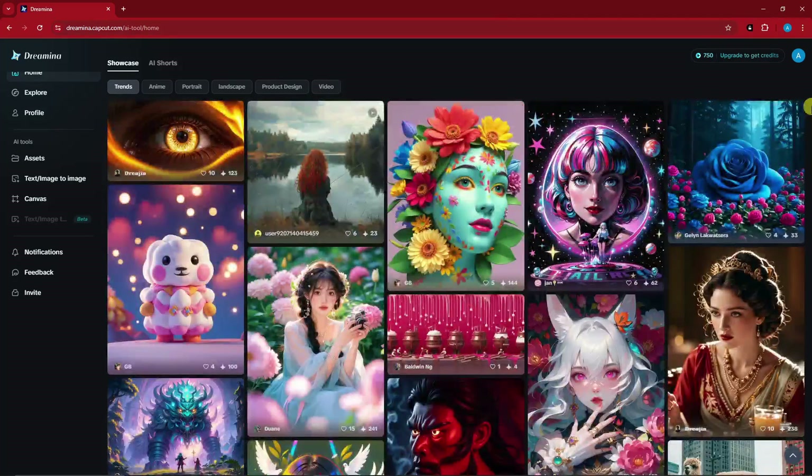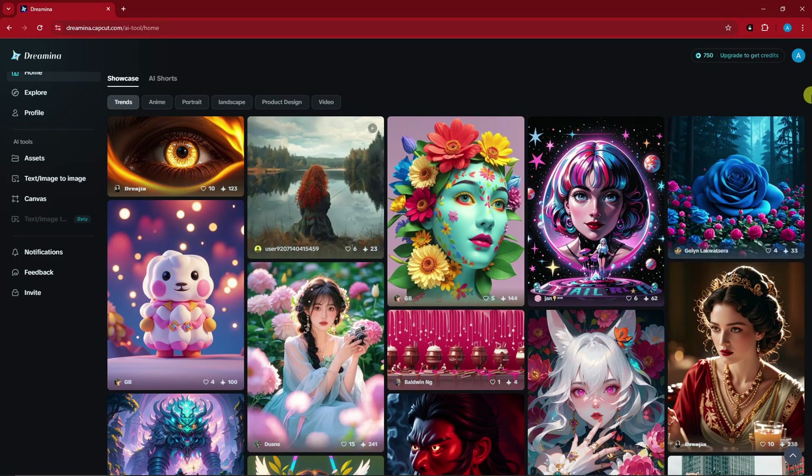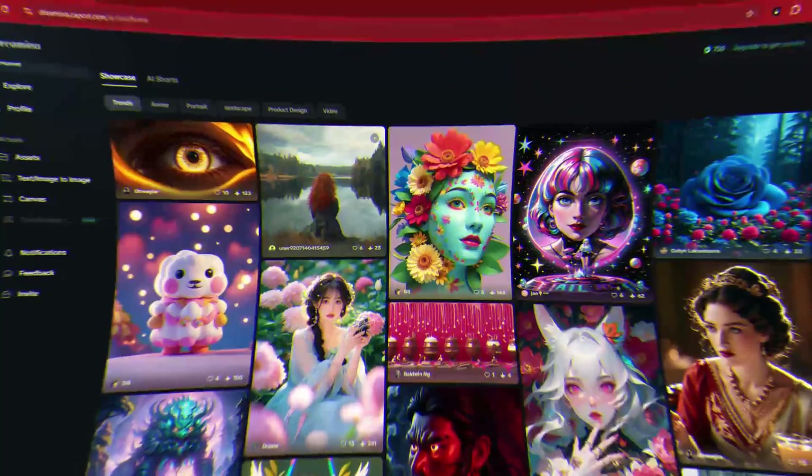Hello there, good morning, good afternoon, and good evening. I have a very awesome AI tool to share with you guys because it's really on par with Midjourney. The best part about this one is it has a very awesome free trial period — it gives you 700 credits that will be refreshed every 24 hours. We're going to call it Dreaming AI, a new AI image generator by CapCut.